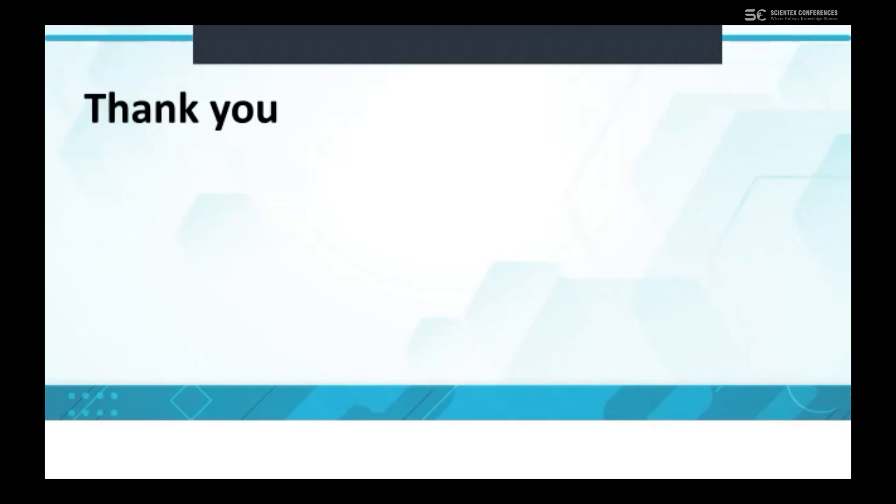This brings my presentation to an end. There is still an unclear reason for the increase in length of stay, and we still need to query more information to find out more. Thank you so much for giving me the opportunity to present here today — I'm very, very grateful.